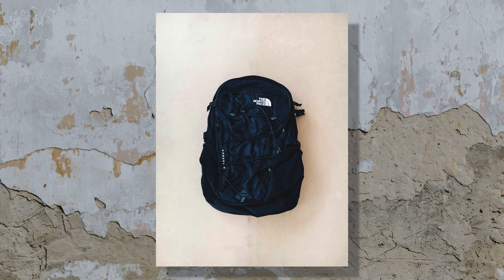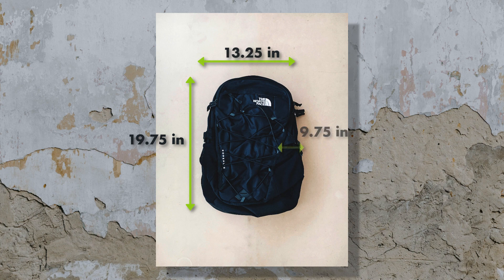The size dimensions of this bag are 19.75 inches tall by 13.25 inches wide and 9.75 inches front to back. The volume of the North Face Borealis is stated to be 28 liters, which is actually equivalent to 14 two-liter bottles of soda.